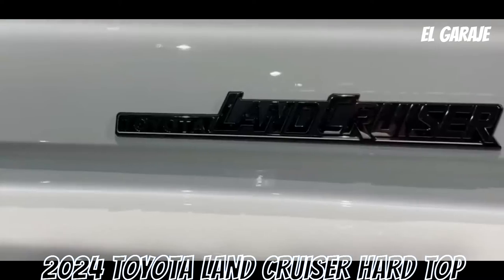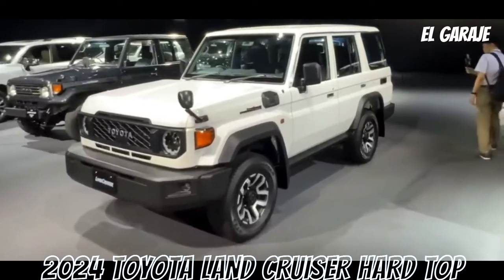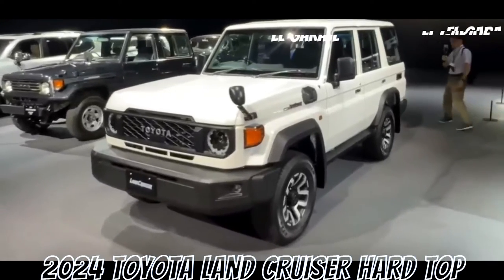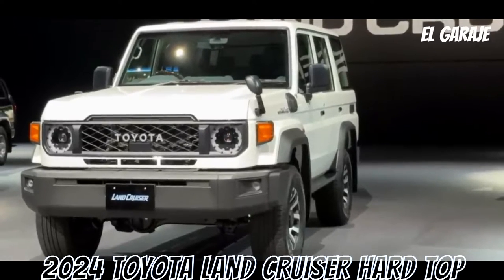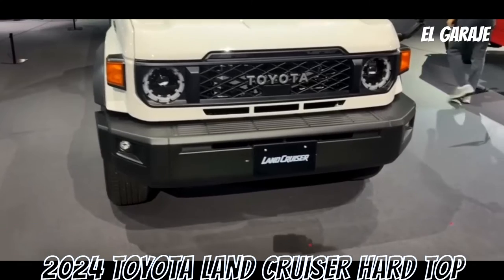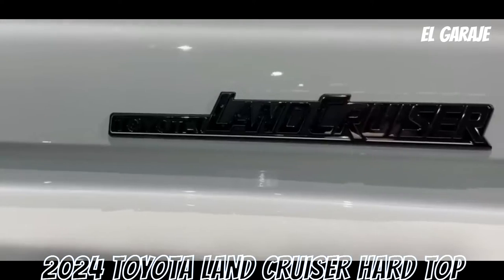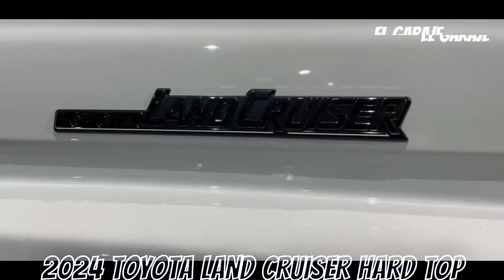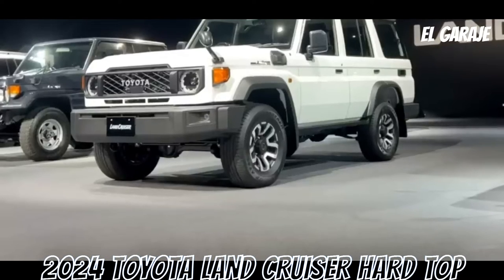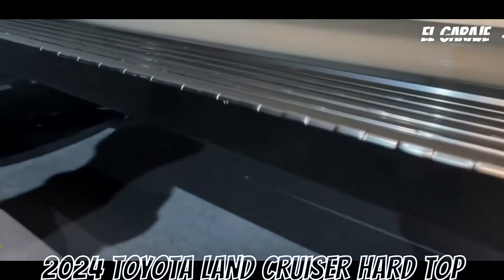Additional features include lock differential, cyclone-type air filter, manual free-wheeling hubs. Interior features: air conditioning, central locking, telescopic adjustable steering, hydraulic power steering, AM/FM/MP3/USB/AUX radio, clock, and power windows.